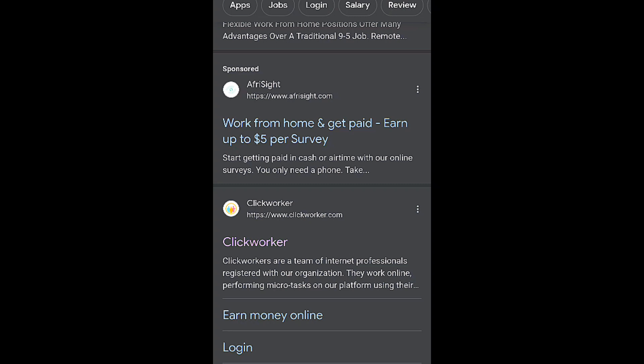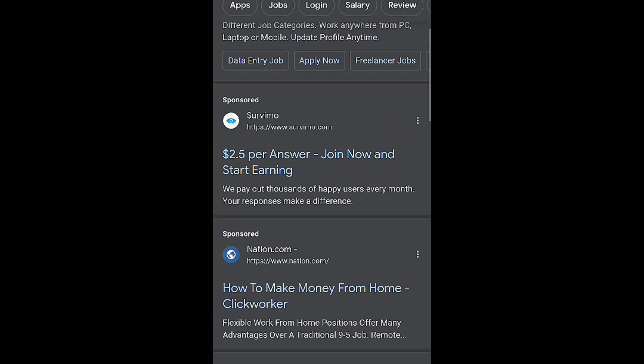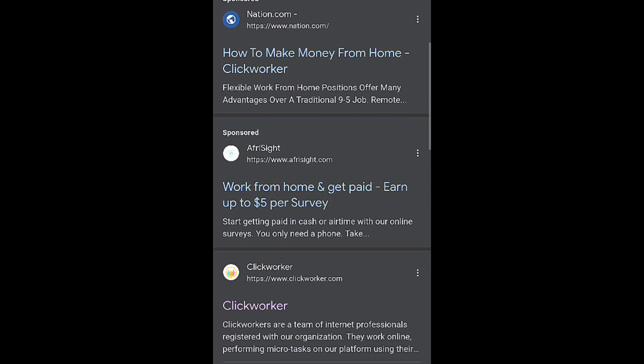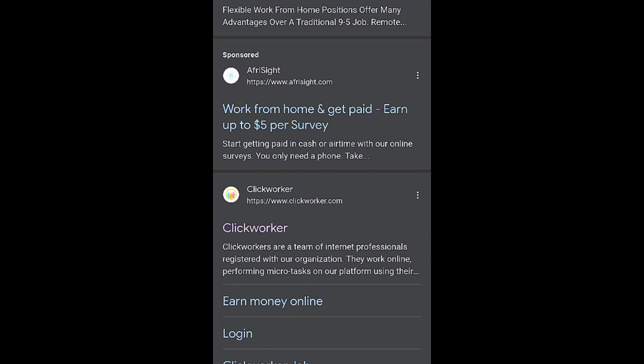So for ClickWorker, let me show you more about this website and how things work here. If you search for ClickWorker, you'll see a lot of other websites, but they are all based on data entry and surveys. Since we are talking about ClickWorker specifically — some of these are genuine, some are not — I would encourage each and every one of you to look for this one. Scroll down and find www.clickworker.com.